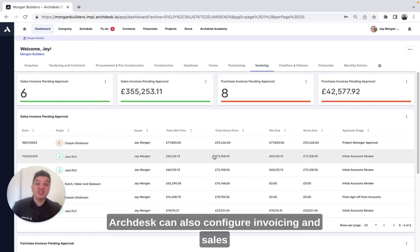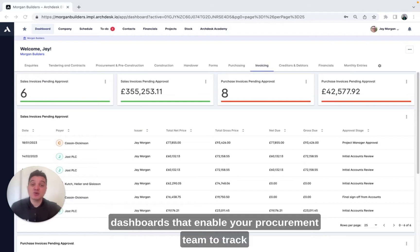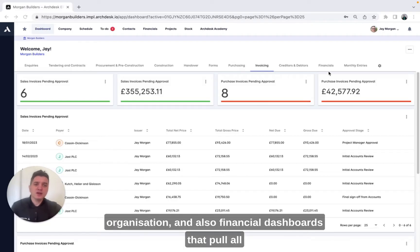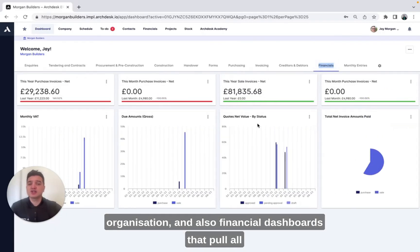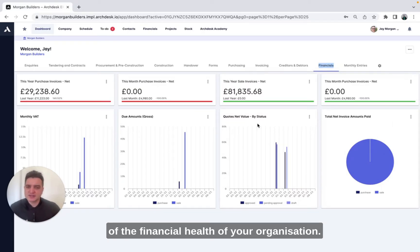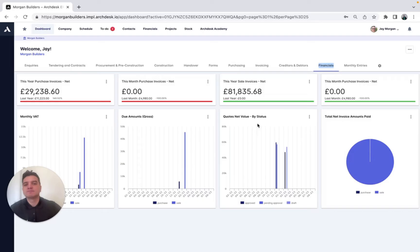ArcDesk can also configure invoicing and sales dashboards that enable your procurement team to track monies coming in and going out of your organisation, and also financial dashboards that pull all this information together, giving you a real-time overview of the financial health of your organisation.